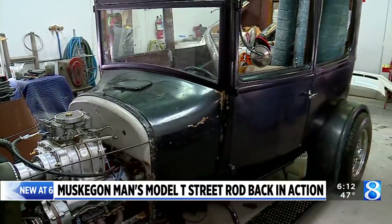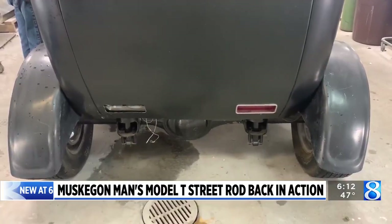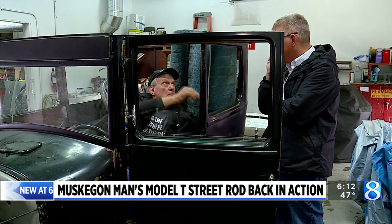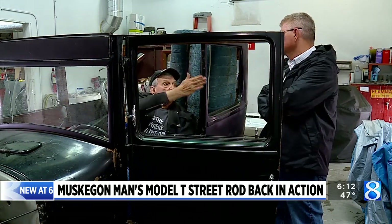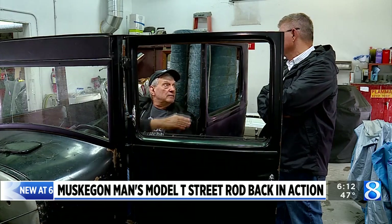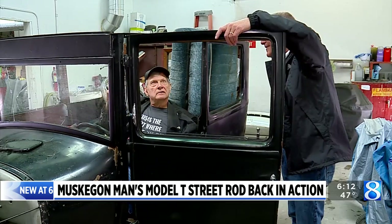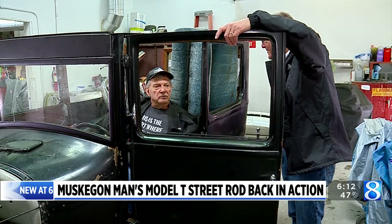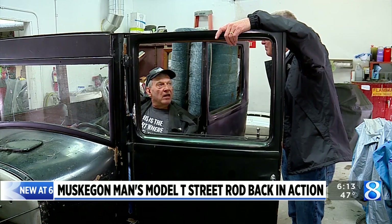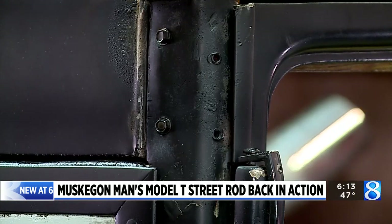The body is the only thing original on the classic turned Street Rod — but what a body. The metal is so strong. When that tree went through there, the posts didn't budge. They put bridges together with hot rivets, pounding them in — that's what holds this car together. It's amazing, and there are tons of them in it.